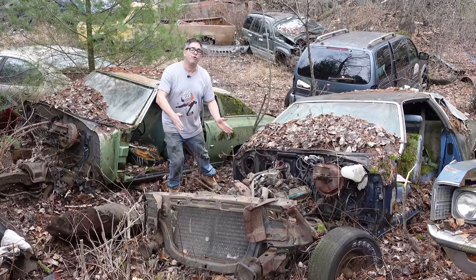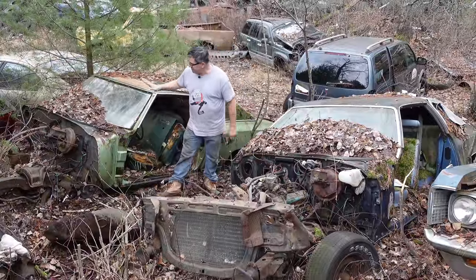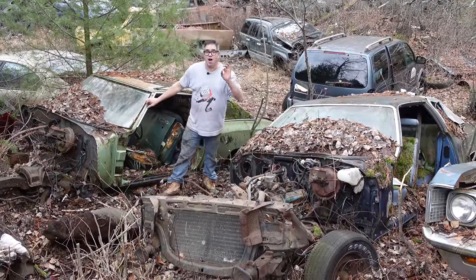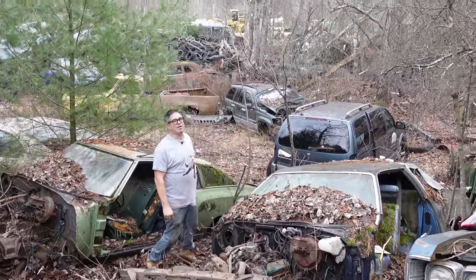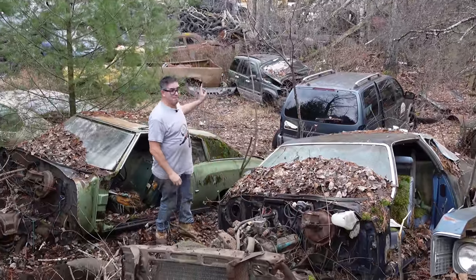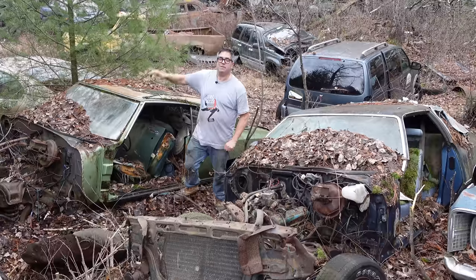These cars have a longer front segment than a Chevelle. With that said, 1970 first gen and '75 second gen are not just a different body on the same frame. We're here at the junkyard — you can hear the loader in the background. It's a working junkyard, and that's the sound of money right there.